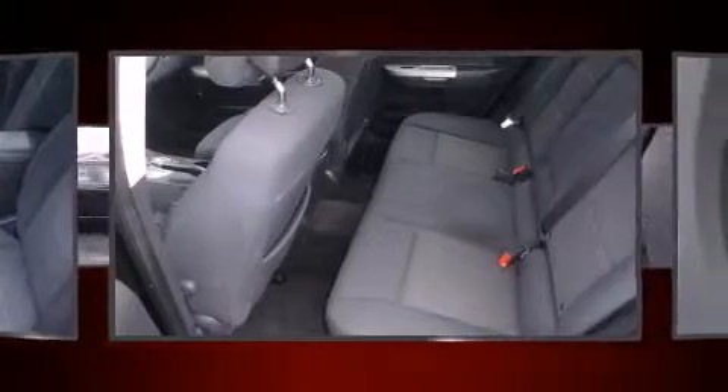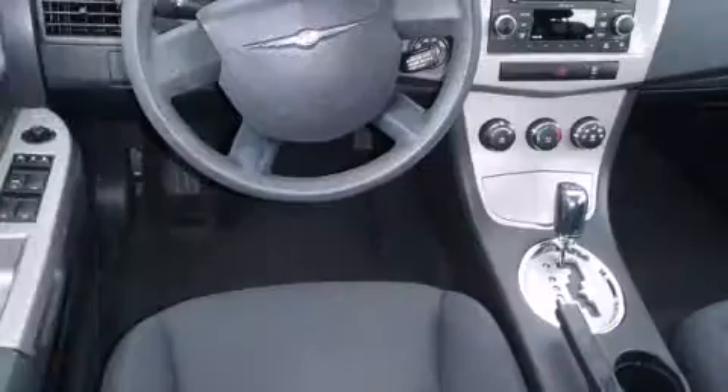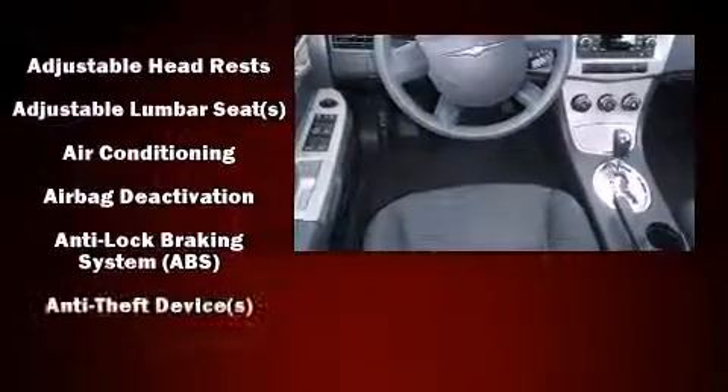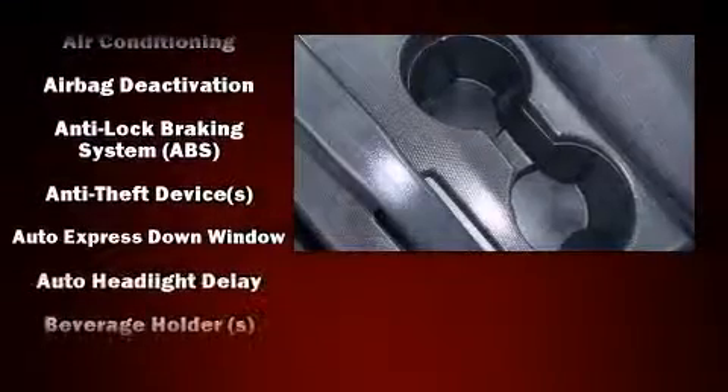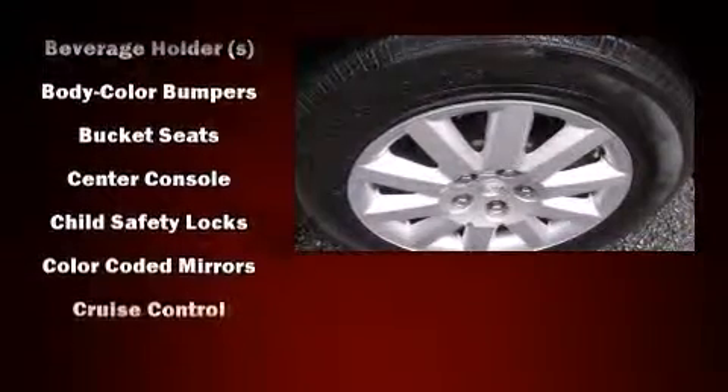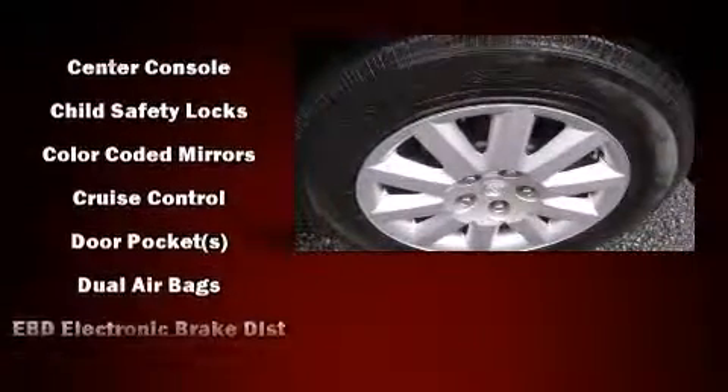Chrysler prioritized comfort and style by including delay-off headlights, speed-sensitive wipers, and much more. Enjoy your favorite music via the stereo system, which includes a CD player with MP3 capability and four well-positioned speakers.